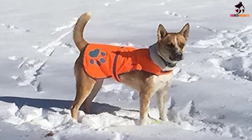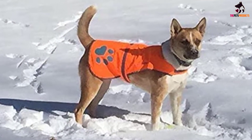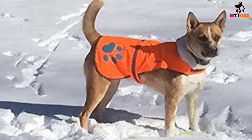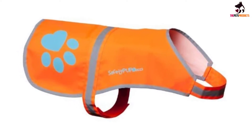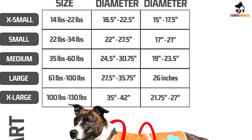The largest size, that being extra large, will not fit a dog over 130 pounds, with a chest measurement that is a maximum of 42 inches. That's quite a large size, and we think you'd be hard-pressed to find a dog that big. For example, an adult bloodhound has an average chest size of 28 inches, so they would fit a size large easily.